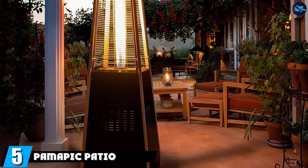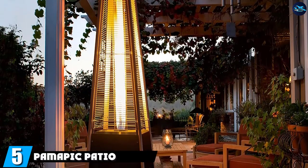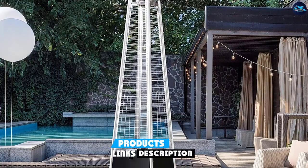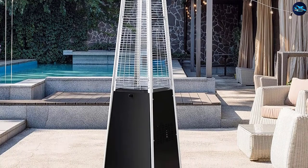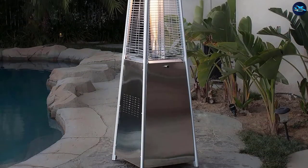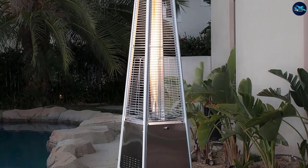The number 5 position is held by the Pimapic Patio Heater. This product is among the best sellers of its kind because of four characteristics: the material it is made of, its ignition system, its design, and safety features. Like most similar devices, this one has stainless steel burners. What makes it unique is that it is also equipped with a double-mantling heating grid, making it more durable.